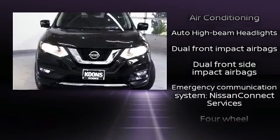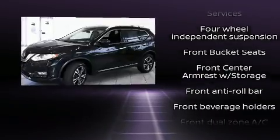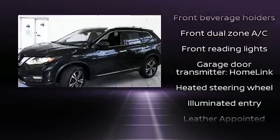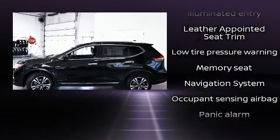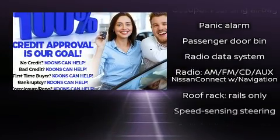Nissan ensures the safety and security of its passengers with equipment such as head curtain airbags, brake assist, a panic alarm, and four-wheel disc brakes with ABS. With electronic stability control supplementing mechanical systems, you'll maintain precise command of the roadway.